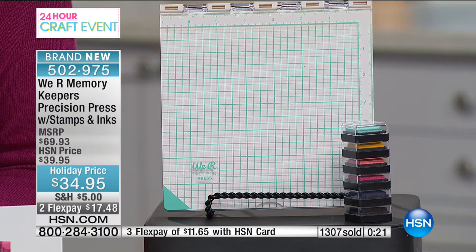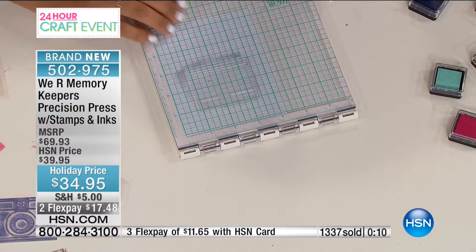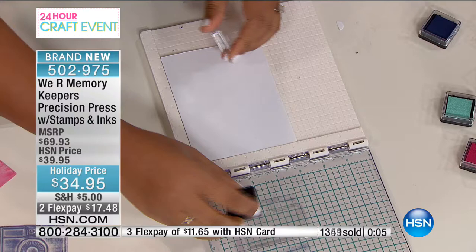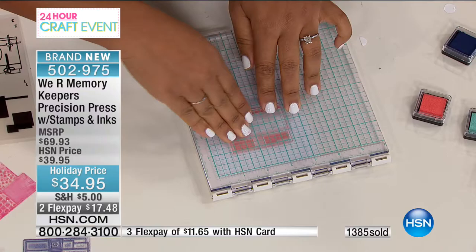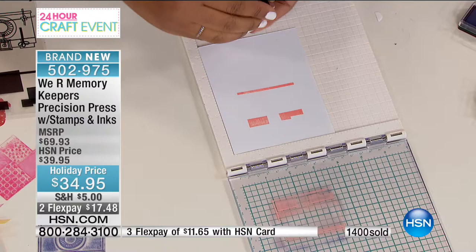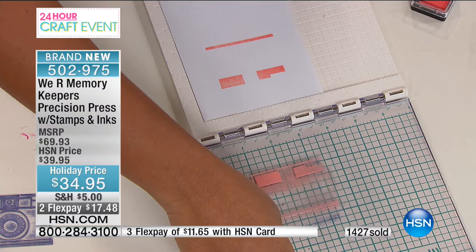I'll show you how it works again. I place my stamp right in the center of the card and close my precision press — now that stamp is stuck to the top of the board and I can see exactly where I'm going to stamp. I ink it up, and I get messy with my ink because I don't worry about it getting on my board or around my stamp — because when I close this and press down, I'm only going to get ink where I want it.